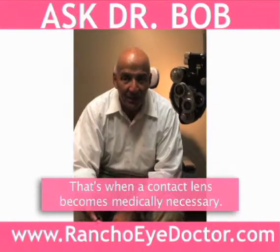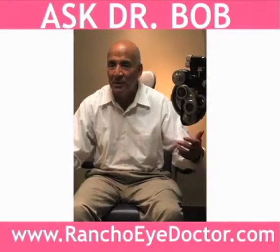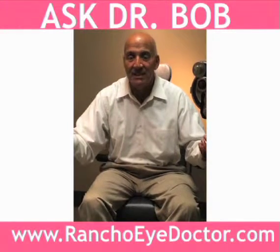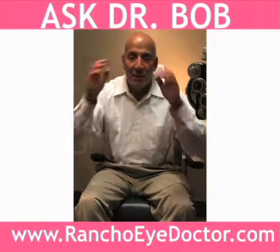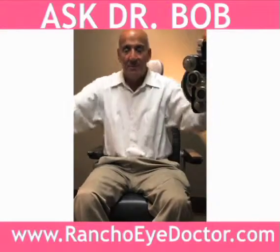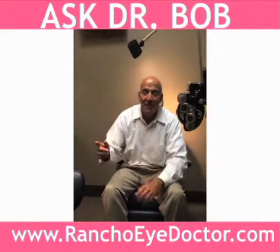So I put that lens on the person and sometimes the vision is enhanced — they can see 20/20 or 20/30 instead of 20/200. And sometimes they still can't see very well. But what happens is that by having that contact lens in, all of a sudden they can see the whole picture. They're not just seeing out of one side; they're seeing out of both sides.